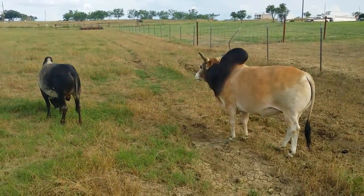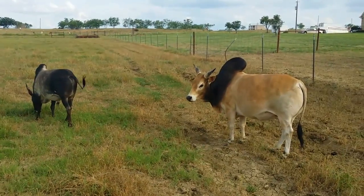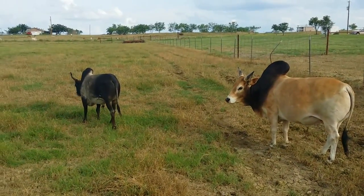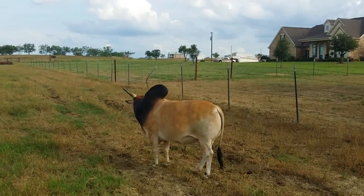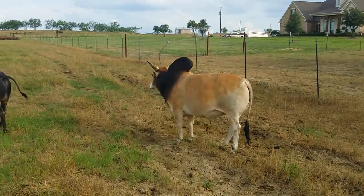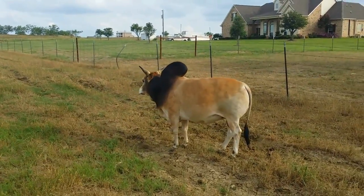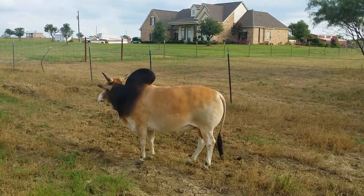Both of these guys are multi-grand champion animals and have pedigrees that are just rock stars. As a matter of fact, the buckskin bull, Semper Fi — his father is actually, I believe, the first, maybe the second master grand champion. His father is Fulham, but just a beautiful bull.